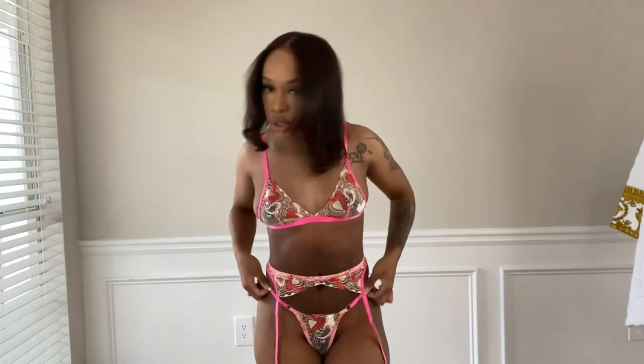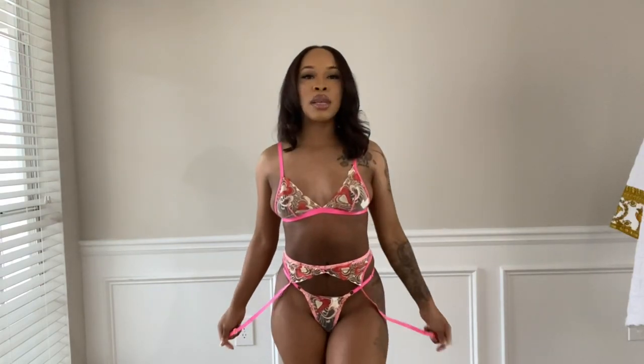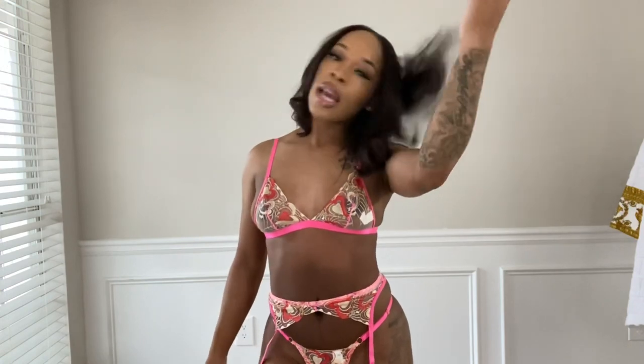And also on the panties, you can adjust the size. So if you're thicker, you can get a small or medium and just adjust it to your liking, how you like it to fit. I'm going to rate this a 10 because it's just super cute. I love the pink, I love the pattern, and it just makes me feel really sexy. It goes with my skin color, my hair — it just goes with me, period.